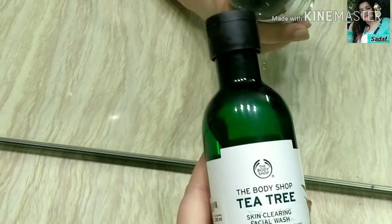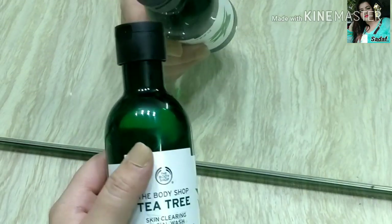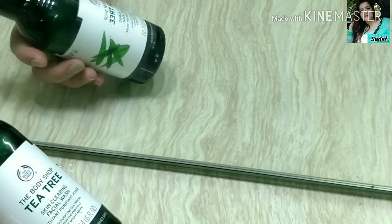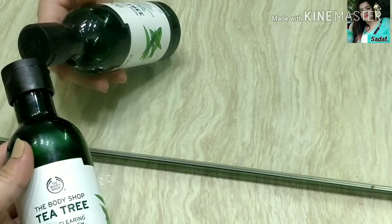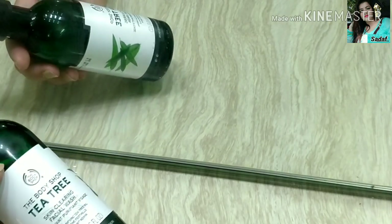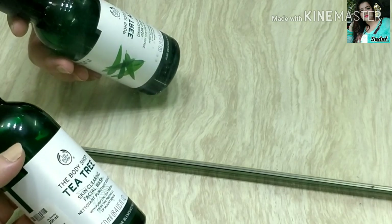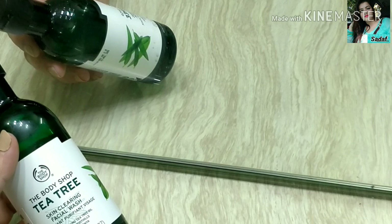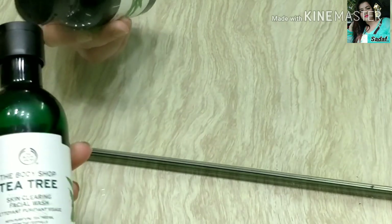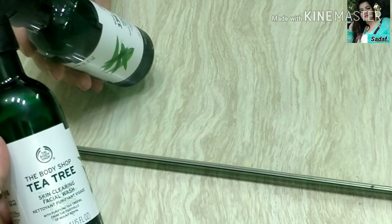Last and one of my favorites is the Body Shop Tea Tree Facial Wash. Body Shop products are very good and this is my current favorite — I have finished many bottles of it. It is very effective for acne, pimples, dryness, dandruff, cystic acne, and hormonal acne. The tea tree oil gives a cooling effect of menthol which is very soothing and relaxing. One bottle used by a single person lasts about 2 months. For acne and blemishes, this is a must-try product and I really love it.